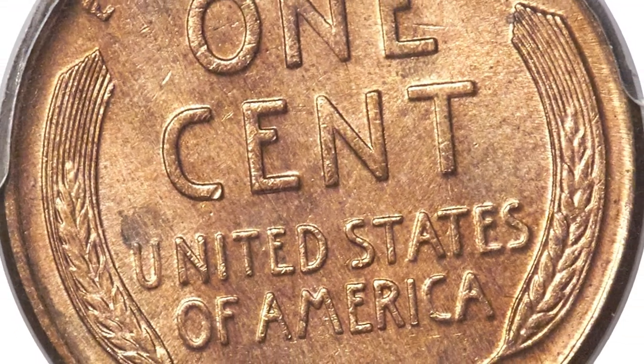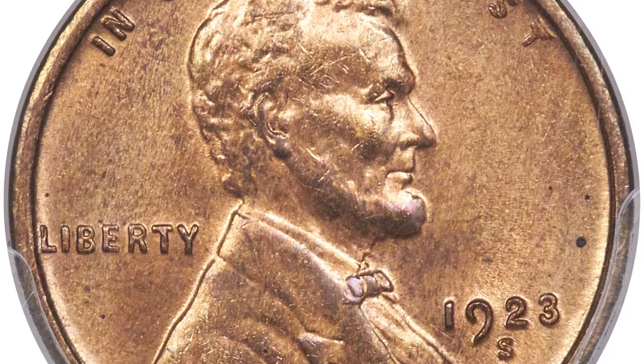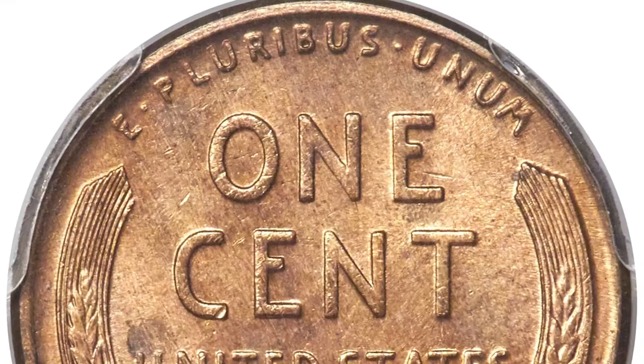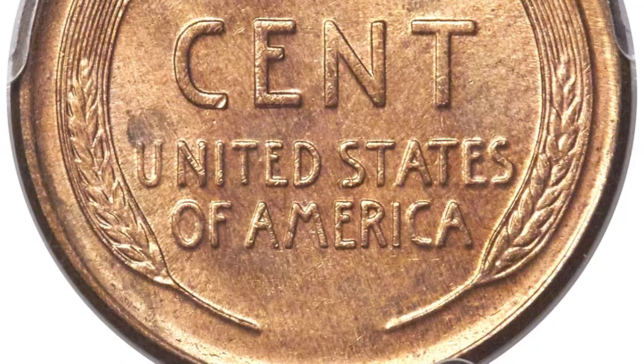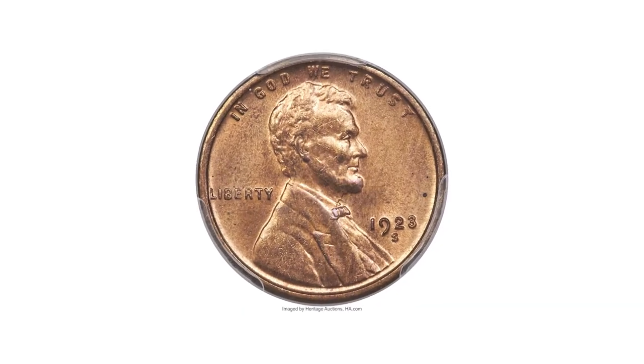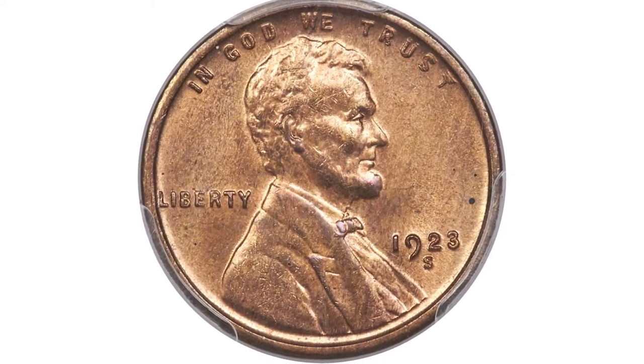The reverse wheat lines show full separation, and Lincoln's beard lacks only minor detail. A few small carbon flecks occur on the obverse, and there are a mere handful of tiny microscopic contact marks on both sides combined.